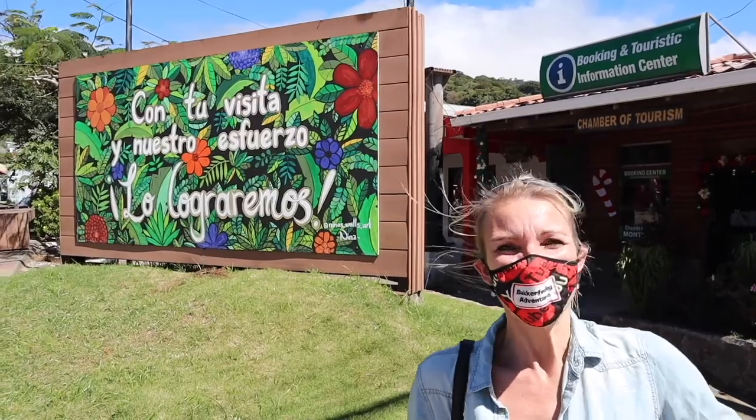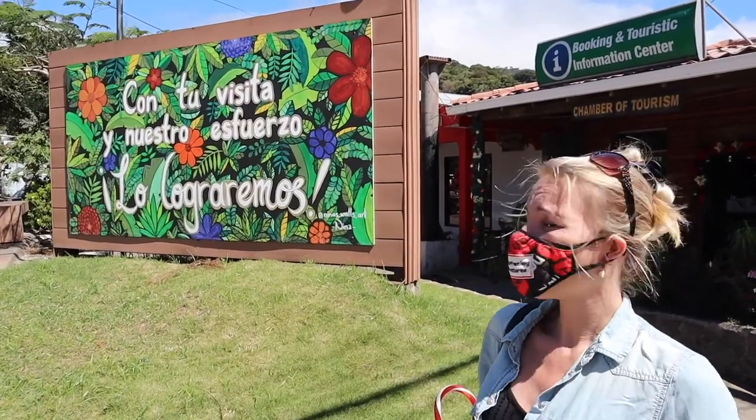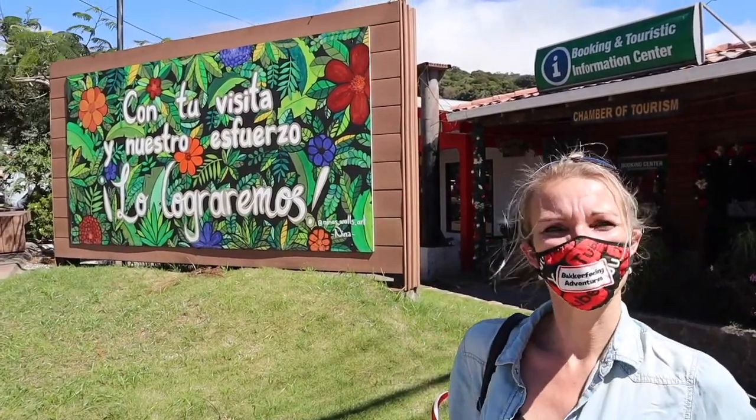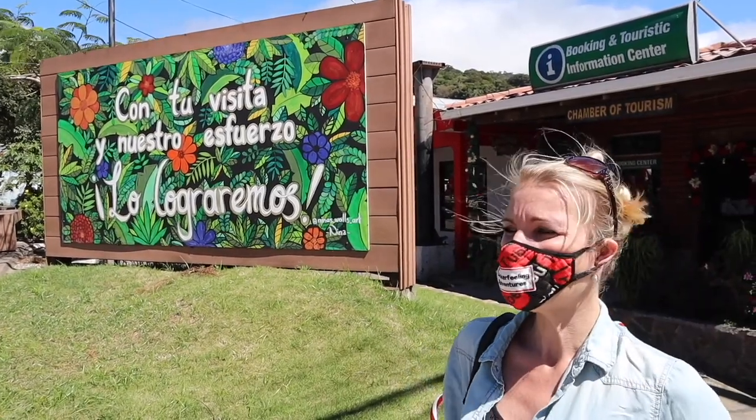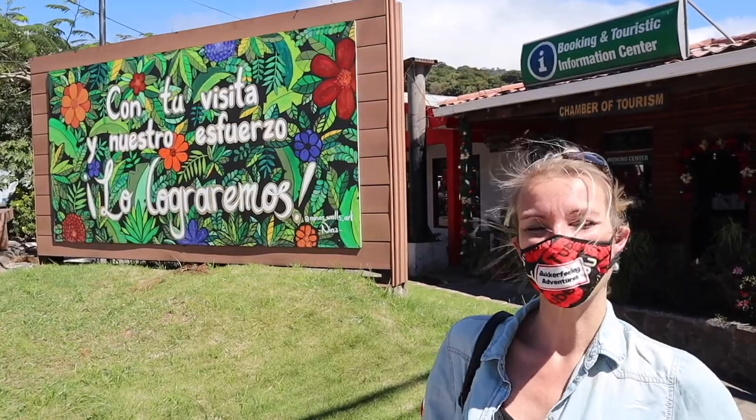Welcome to Monteverde! It is very windy here. We are going to see the visitor center and find out what kind of information they have about Monteverde and what kind of things there are to do here.